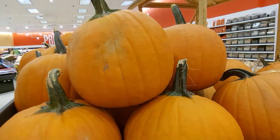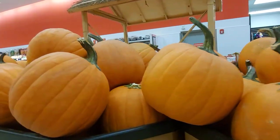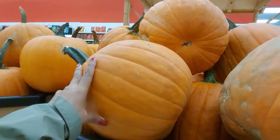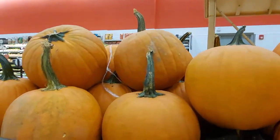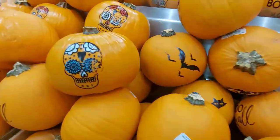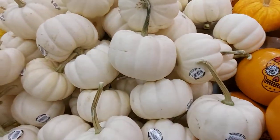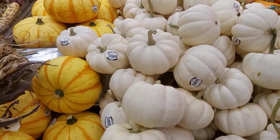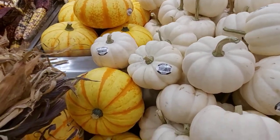Ginagawa nila itong pang display sa kanilang bahay, o nagluluto sila ng pumpkin. Kita nyo ang lalaki, at ang kulay nya iba diba — ang gaganda guys. Yan ang kalabasa dito na iba-iba. Nakita nyo ang iba-ibang klase ng kalabasa — may yellow, may puti, yung may mga guhit-guhitan. Tapos yung mais dito, tinan nyo.